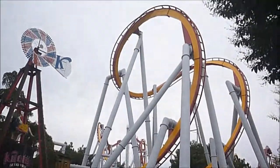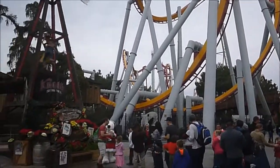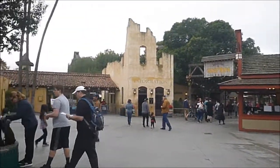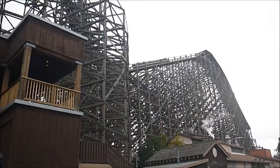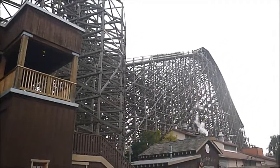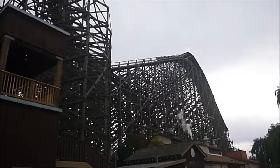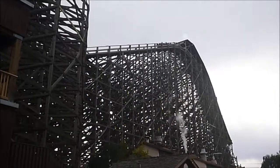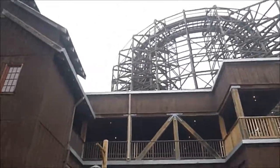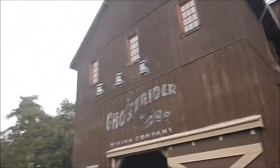Inside Knott's Merry Farm, and Jack's about to go on this roller coaster right in front of us. Just did Ghost Rider, the wooden coaster — coaster count now at 176. A good CCI wooden coaster with the GCI retracking made it much smoother than it probably otherwise would be.